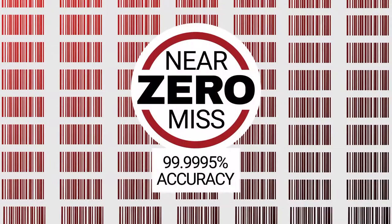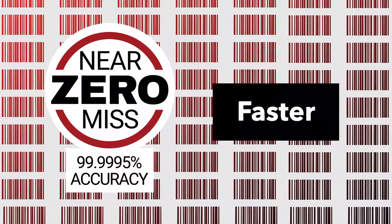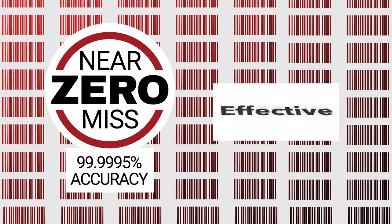And with 99.9995% scan accuracy, those scans happen faster and more efficiently to provide you and your team with a smoother, more effective workflow.